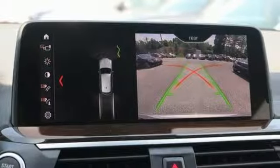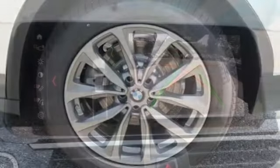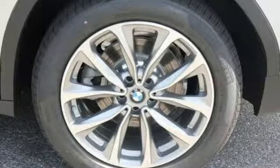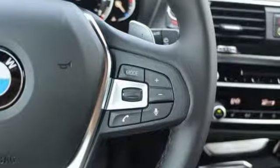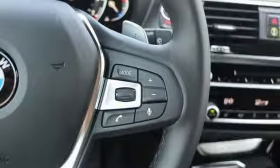Motor Trend reports with new found suppleness to its suspension setup, greater agility, stronger performance, reduced thirst, and expanded roominess — the X3 feels much more like something conceived in Munich should.